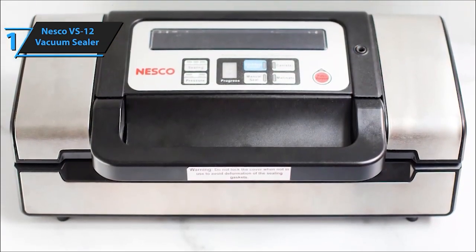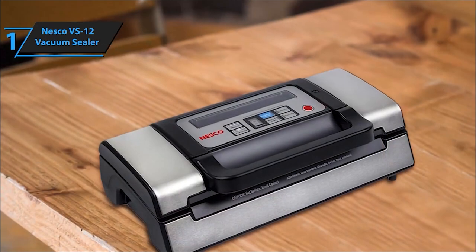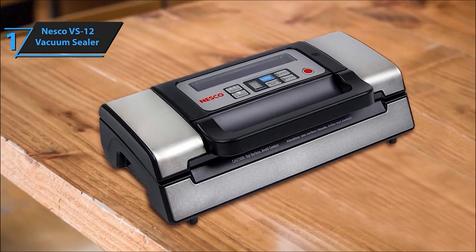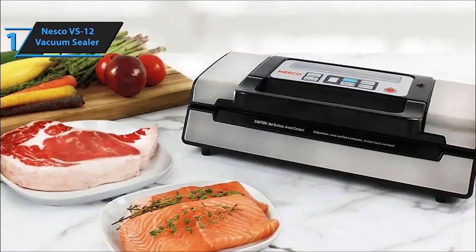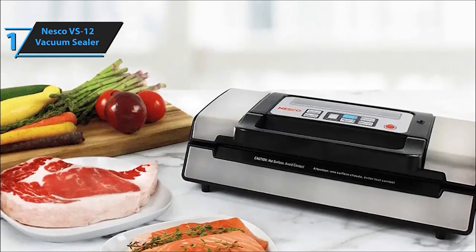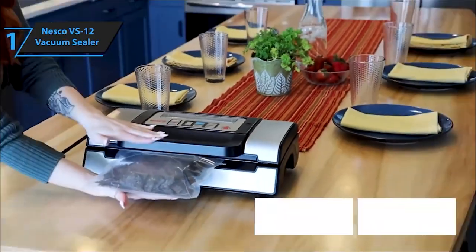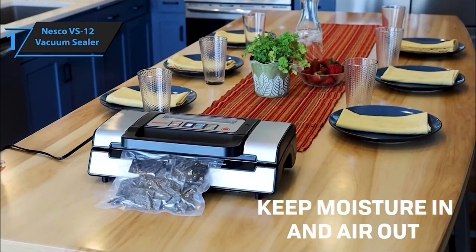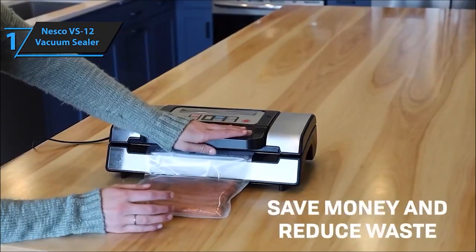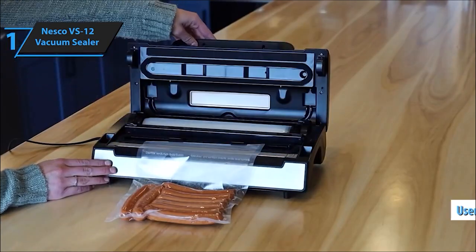One-handed operation? Check! The EasyLock handle makes sealing a breeze, offering smooth and simple one-handed operation. The optional double-heat seal adds extra security for sealing moist or liquid foods effectively. Additionally, built-in storage for vacuum sealer bags and a bag cutter provide convenience for custom-sized bags. The Nesco Deluxe Food VS-12 comes with two bag rolls — an 8.6-inch by 9.85-foot roll and an 11.8-inch by 9.85-foot roll — to kickstart your food preservation journey.